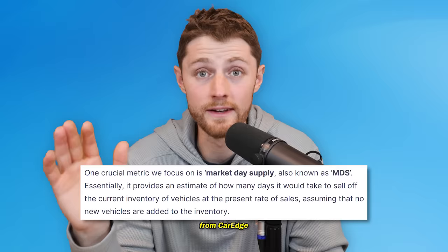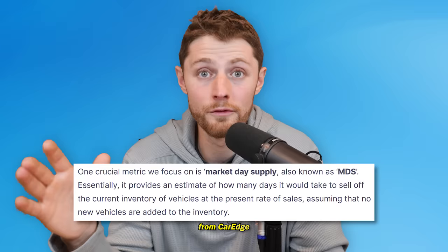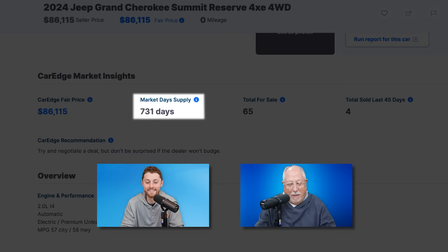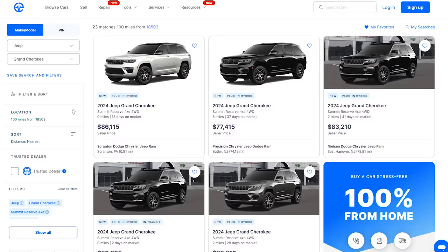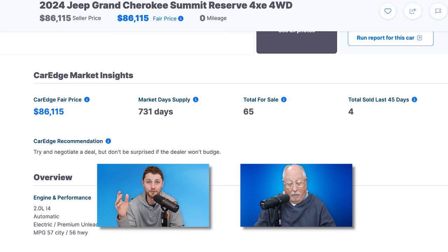Just put a guess. I'd guess 386 days. For those of you that may be unfamiliar with market day supply, this is an industry metric that literally everyone in the industry measures — the dealers, the OEMs, everyone in between. Market day supply is how many days it would take to sell all available inventory based on current sales rates. There is a 731-day supply of the 2024 Jeep Grand Cherokee Summit Reserve 4XE four-wheel drive. 65 of them are for sale within 500 miles of Scranton, Pennsylvania. The reason we had to go out to 500 miles is because within 100 miles there's not enough of them. There have only been four sales within 500 miles in the last 45 days, leading to a 731-day supply of these vehicles.